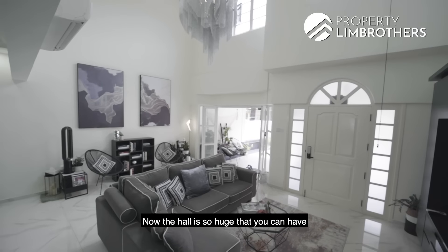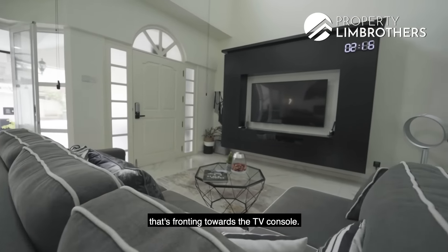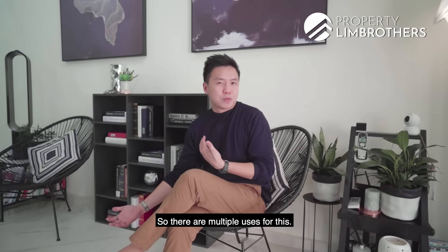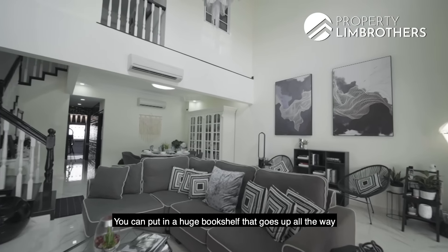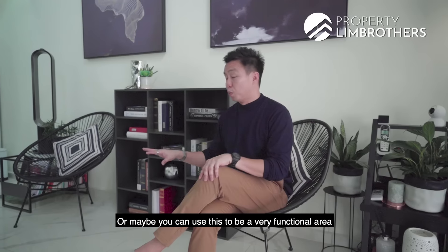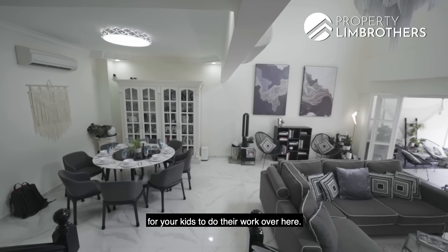The hall is so huge that you can have a four-seater L-shaped sofa fronting towards the TV console. At the same time, this space allows you to have a nice reading zone — there are multiple uses for this. You can put in a huge bookshelf that goes all the way up to the 6.1m ceiling. There's also a small study area, or maybe you can use this as a functional area for kids to do their work.